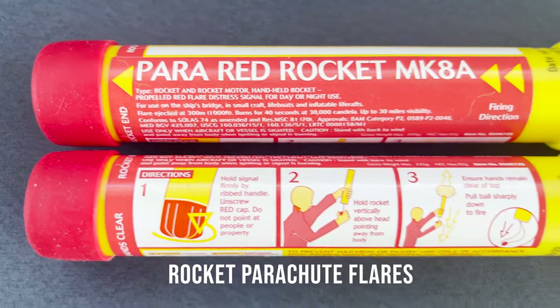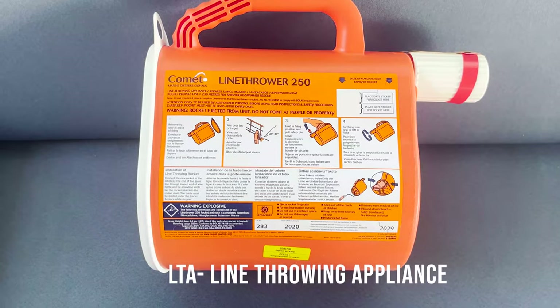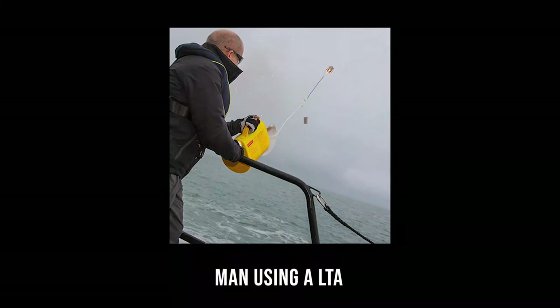Rocket parachute flares — we have 12 of them on the bridge. LTA — Line Throwing Appliances — we have 4 of them on the bridge.